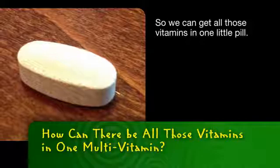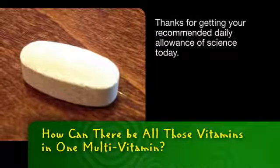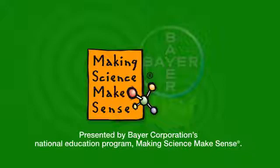So we can get all those vitamins in one little pill. Thanks for getting your recommended daily allowance of science today. And now you know it all makes sense with science. This has been presented by Bayer Corporation's National Education Program, Making Science Make Sense.